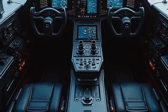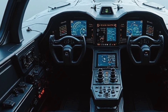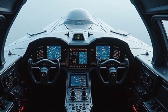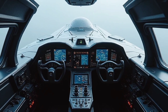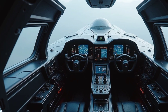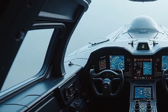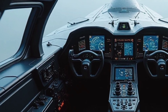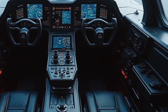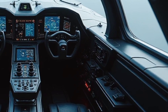Passenger comfort has been a top priority in the design of the J36 Tealth. The cabin is spacious and luxurious, with customizable seating arrangements to suit various needs, from business travel to leisure. The aircraft features advanced noise cancellation technology, ensuring a quiet and relaxing environment for passengers. Additionally, the cabin is equipped with smart climate control, mood lighting, and high-speed wi-fi, offering a seamless in-flight experience.